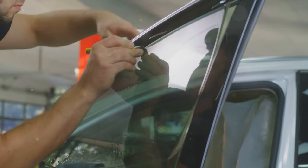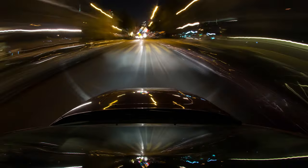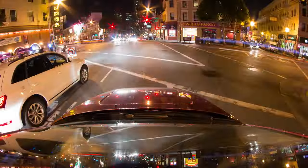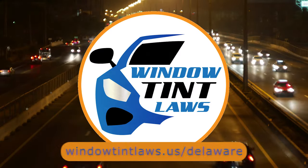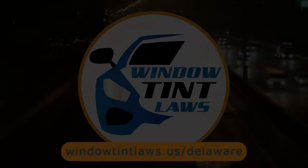So that's a rundown of Delaware's legal tint limits, the color restrictions, and the potential penalties. It's a lot to keep in mind, but it's all about making sure that everyone on the road is safe. If you need more detailed information, don't hesitate to check out the link provided. It's always better to be fully informed, especially when it comes to legal matters like this.